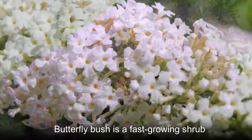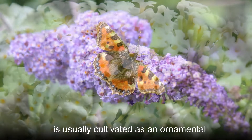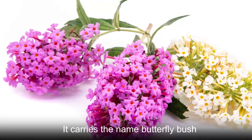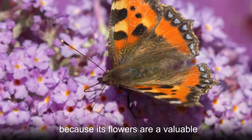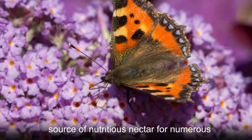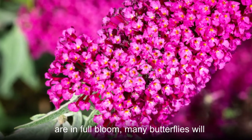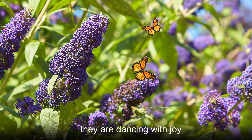Butterfly bush is a fast-growing shrub native to East Asia. This vigorous plant is usually cultivated as an ornamental for its long panicles of bright purple florets. It carries the name butterfly bush because its flowers are a valuable source of nutritious nectar for numerous butterfly species. When the flowers are in full bloom, many butterflies will be seen flying around the shrubs like they are dancing with joy.